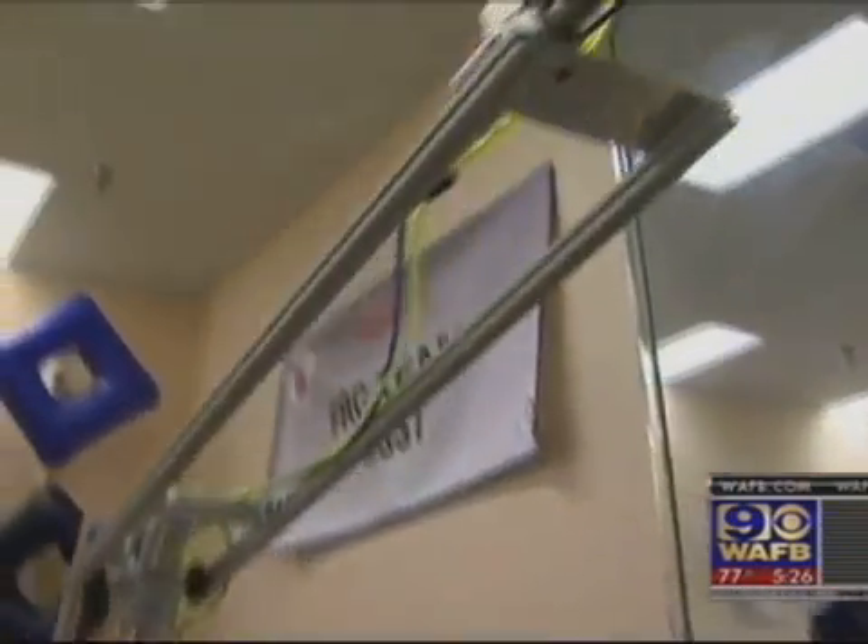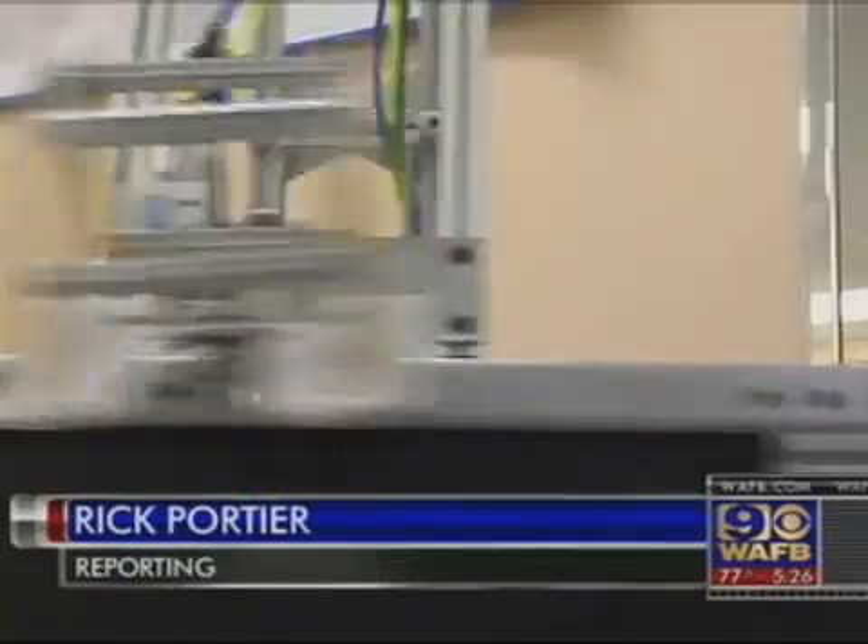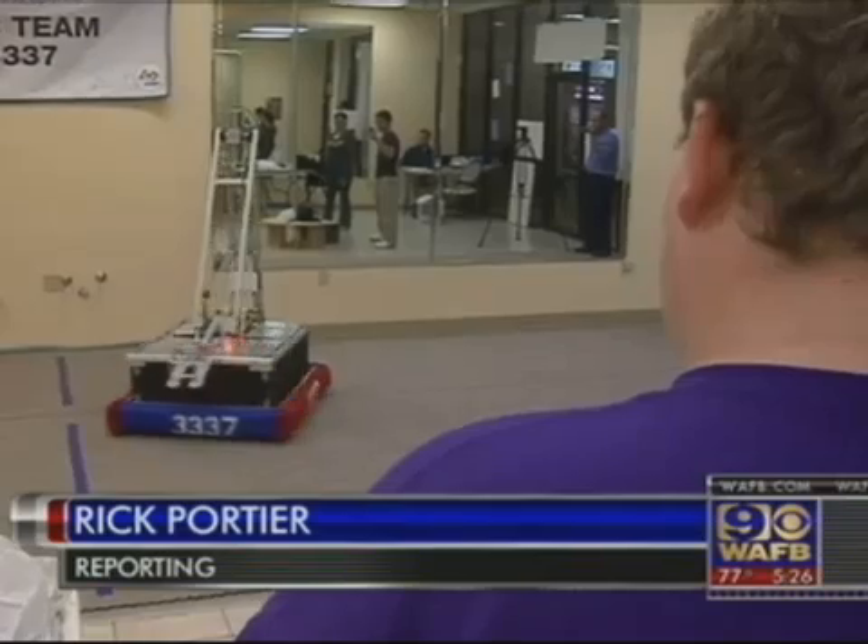They still have a little work to do on the robot's arm, but Team Panth Robotics is sure it'll be done in time to ship the robot off to meet Tuesday's deadline. Rick Porche, WAFB 9 News.